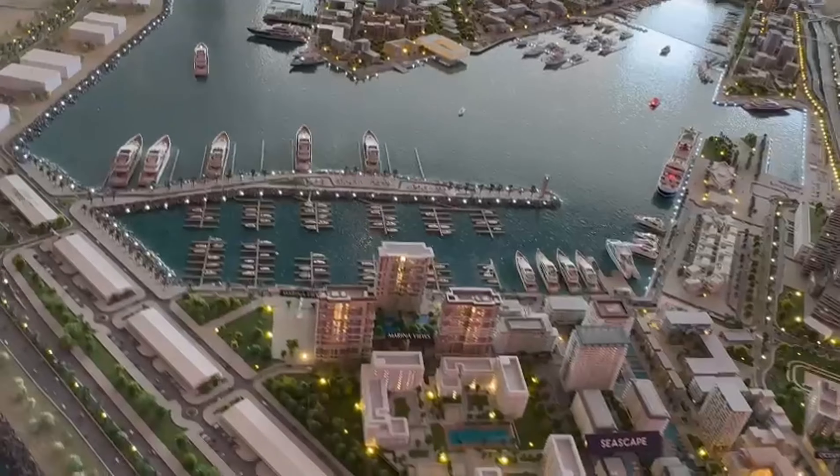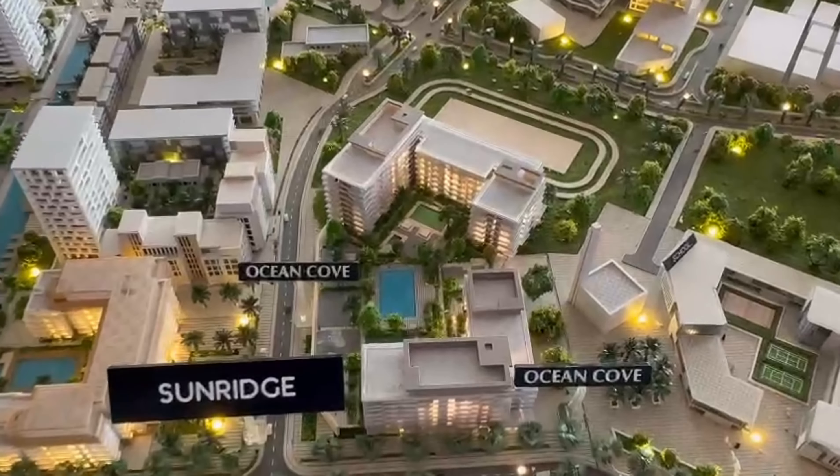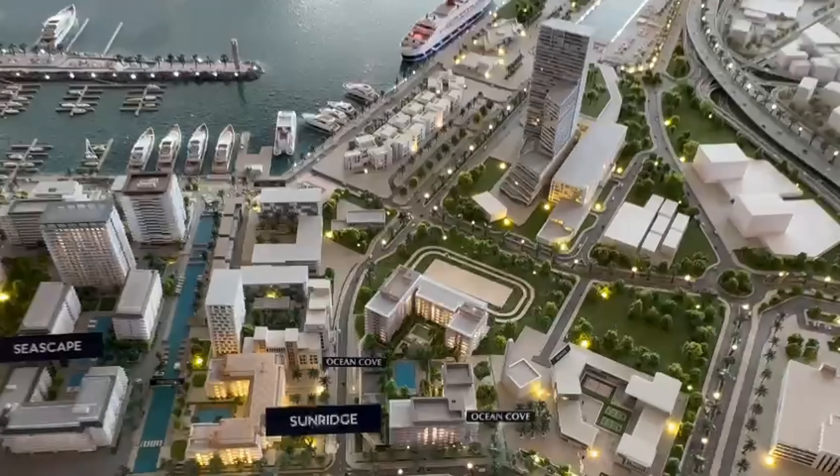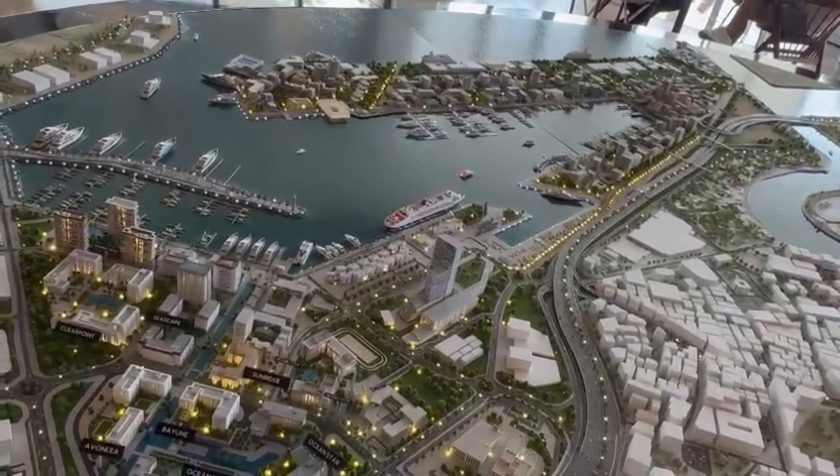Number two, the developer. Emaar is a global lifestyle developer and a leader in the global real estate market. Emaar has grown to become the largest real estate developer outside of China. You will be investing with one of the best regarded brands in the world.